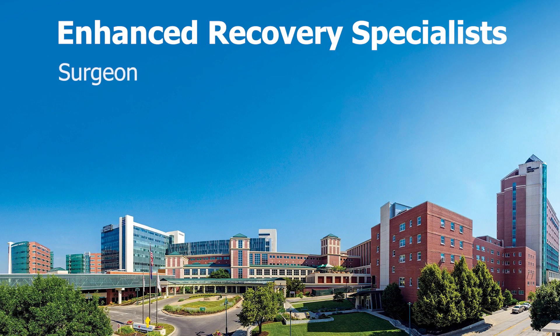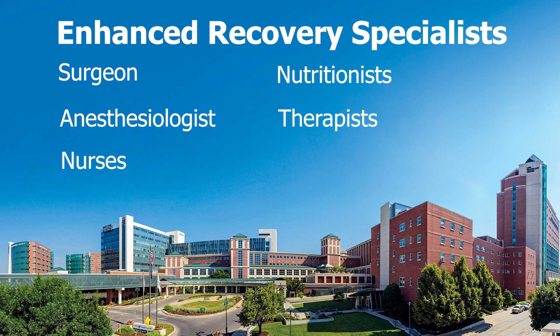At Nebraska Medicine, our team of Enhanced Recovery specialists includes your surgeon, anesthesiologist, nurses, nutritionists, and therapists. We will partner with you to make sure that everything is done to improve your surgical experience and help with your recovery.